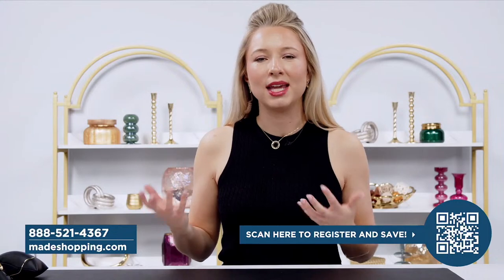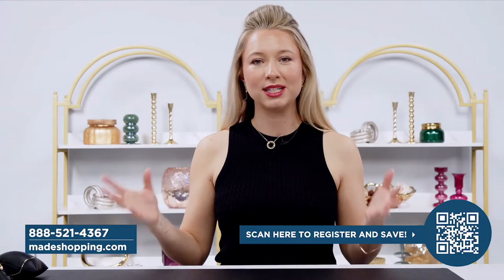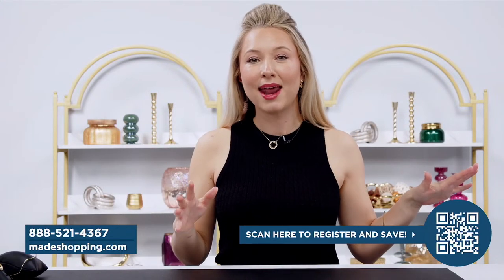Before we get started, a couple of quick things: we have our teleoperators ready at 888-521-4367, they're ready to take your call. We also have our website madeshopping.com, and right over here we have our amazing VIP program — when you sign up you get access to everything first and an extra 10% off.